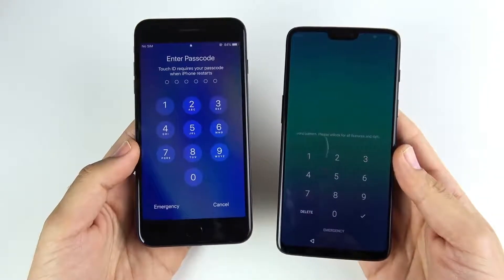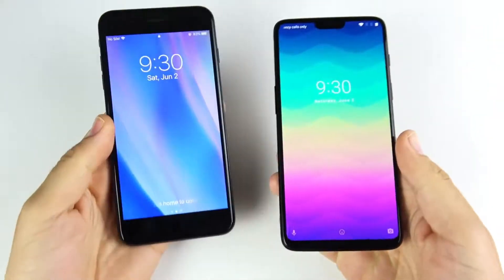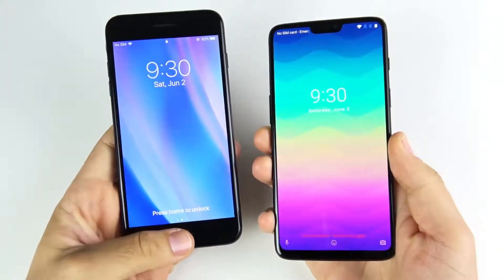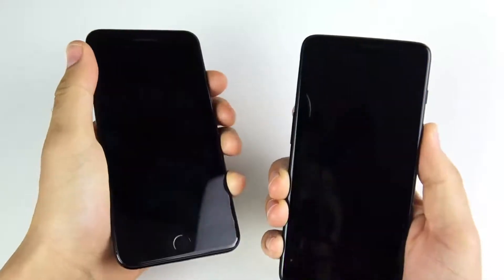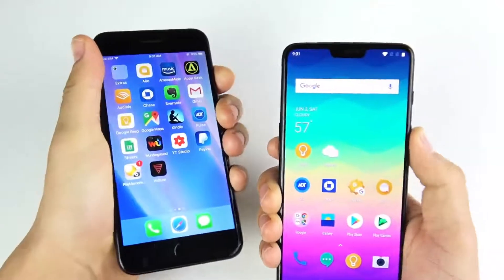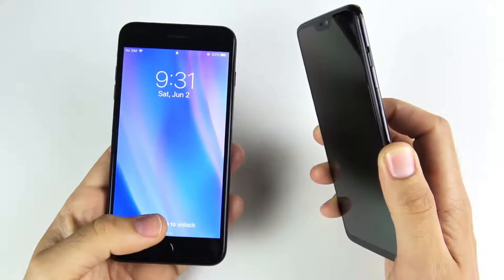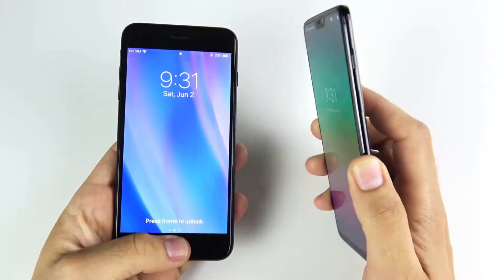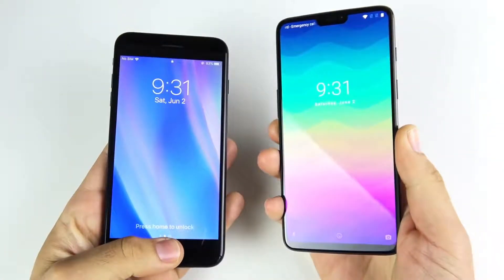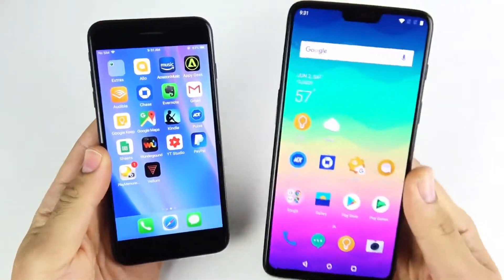The OnePlus 6 is definitely faster on the boot-up test. Now let's begin with the fingerprint scanner test. The iPhone 7 Plus doesn't have Face ID so we're doing a fingerprint test. You can see the OnePlus 6 wins all day on the fingerprint speed. Even if you give the iPhone 7 Plus a head start, the OnePlus 6 still wins. The fingerprint on the OnePlus 6 is so much faster.